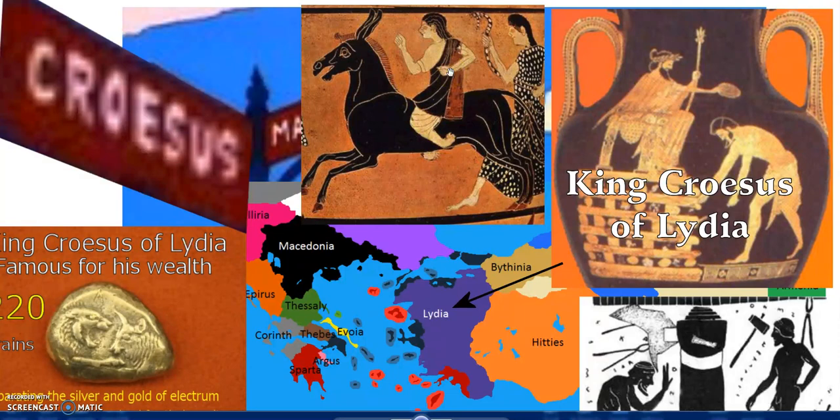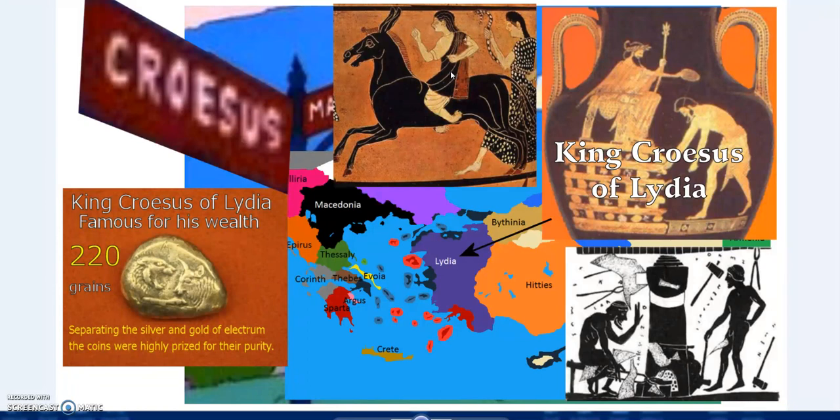We're only really rediscovering these secrets now - Damascus steel and some of the old metallurgy, or alchemy. We're only really uncovering that now. And there are all these little hints and tips through some of the art forms as well.